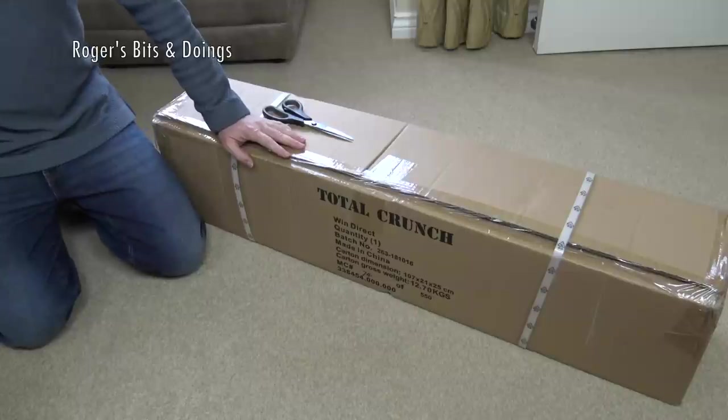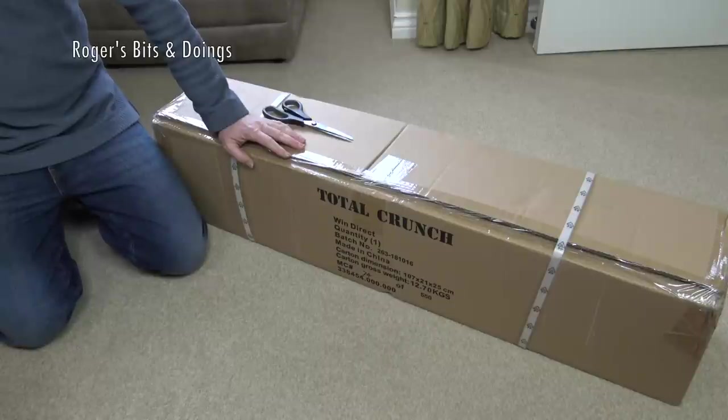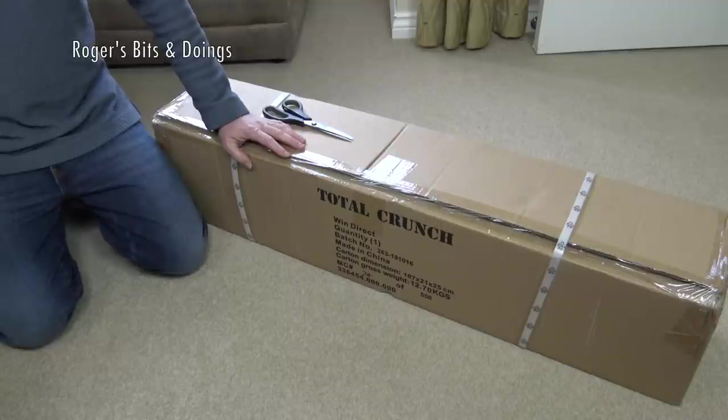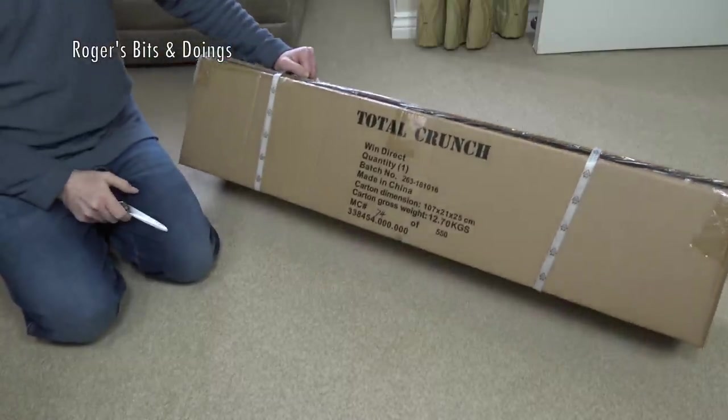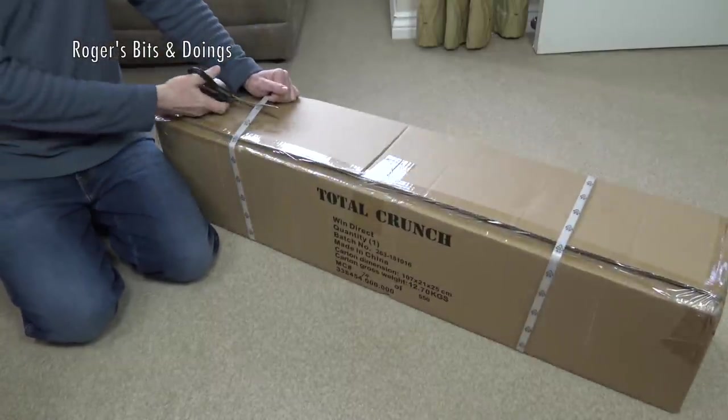Here is this remarkable piece of equipment. It's a Total Crunch. It sounds like a nutty, chewy chocolate bar, but no, it's a heap of black metal. I thought I'd better get it open because, believe it or not, I've had this nearly a year — very nearly a year. I found the invoice and it's dated the 31st of March 2017. So this has been in the study upstairs like this for a whole year.